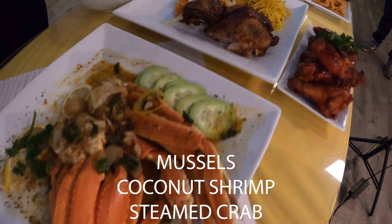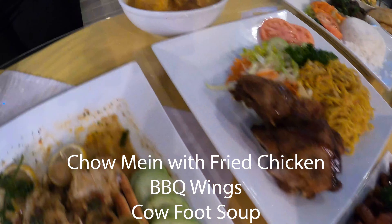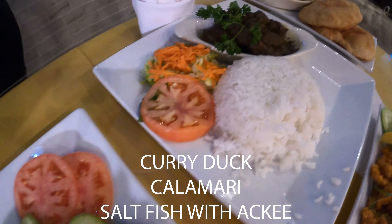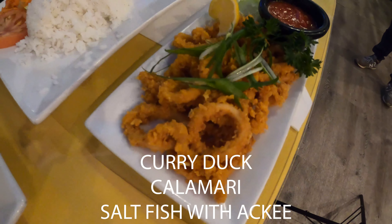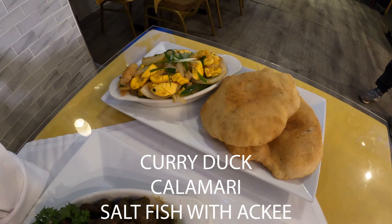This is chow mein with fried chicken. That's barbecue wings. We have cowheel soup — we have a variety of soups. We have curry duck with white rice. We have a variety of curry as well. And this is calamari. We also have bacon, salt fish with ackee.